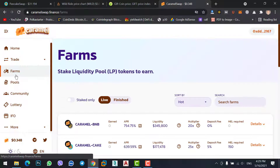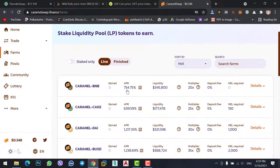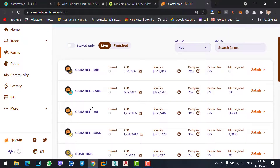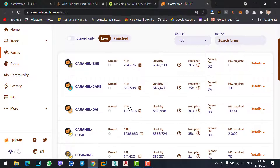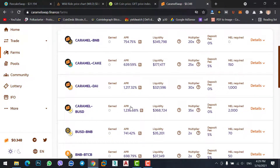Here you can stake your coin to get much more profit. Caramel Swap gives more profit than PancakeSwap or UniSwap. On the Farms homepage you can stake Caramel with BNB to get 754% profit, stake Caramel with CAKE for 639%, or Caramel with DAI for 1,217% profit — which is a huge profit that none of the other decentralized exchanges like PancakeSwap or UniSwap offer.